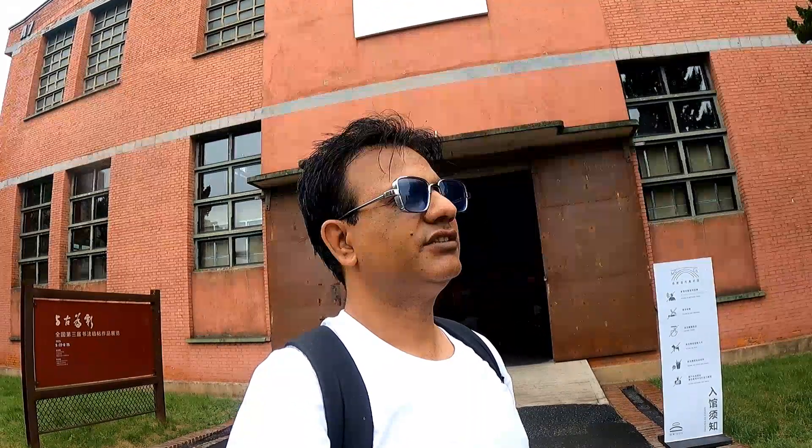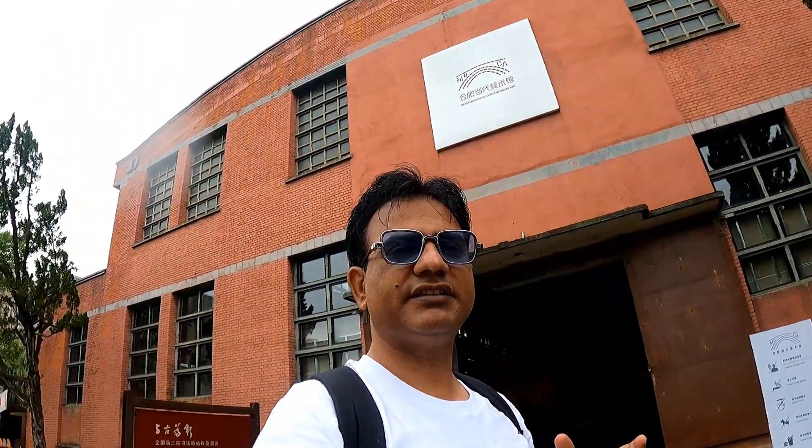Hi friends, how are you? Welcome to my YouTube channel. Today it is a little bit rainy, but today I am coming to my soul — I am coming to a contemporary calligraphic museum. This is NHOE.